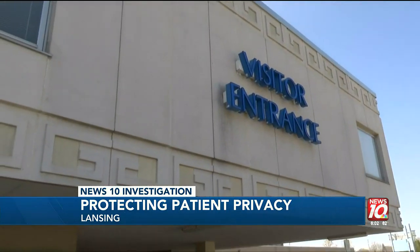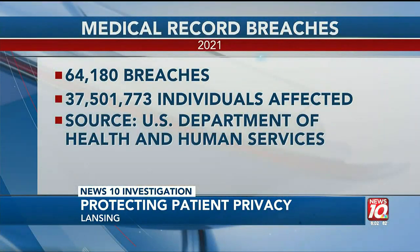The Health Insurance Portability and Accountability Act, also known as HIPAA, is a federal law meant to prevent sensitive patient information from being released without the patient's approval. Violations of patient privacy could lead to fines or other regulatory action. According to the U.S. Department of Health and Human Services, in 2021 there were 64,000 breaches affecting more than 37 million people.